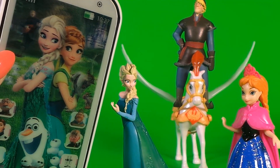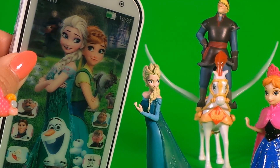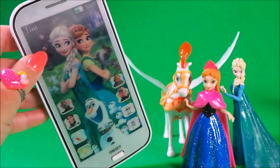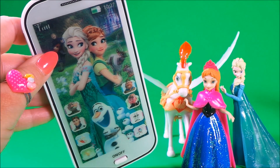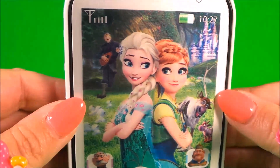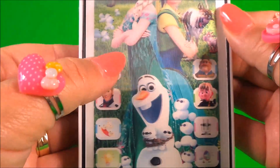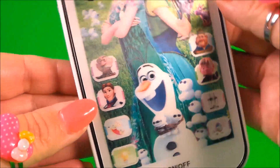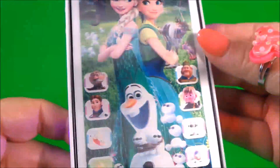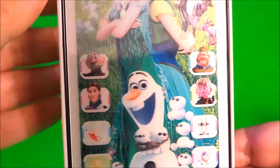Hi there guys, this is Tracy here and welcome back to Toy Broadway. Today I'm going to be sharing with you a Disney inspired toy mobile phone. Let's turn it on. That's cool — I like the picture of Anna and Elsa, and if you look closely the castle moves. That's so cool! And look at Olaf. Okay, let's check out some of these buttons — story time!